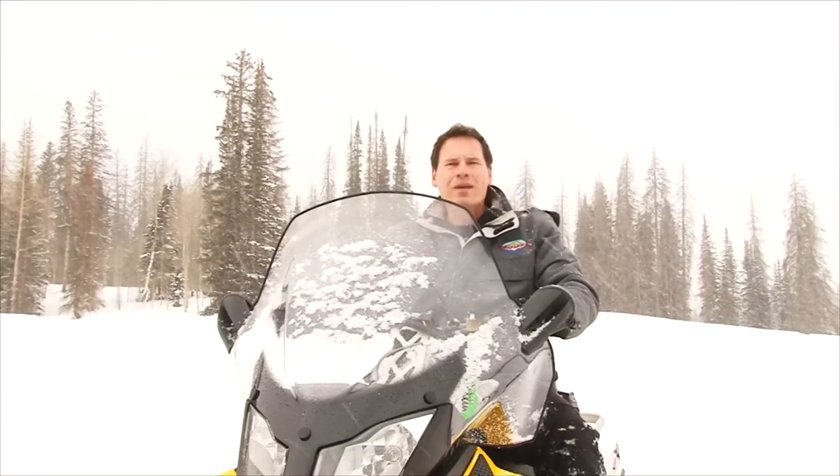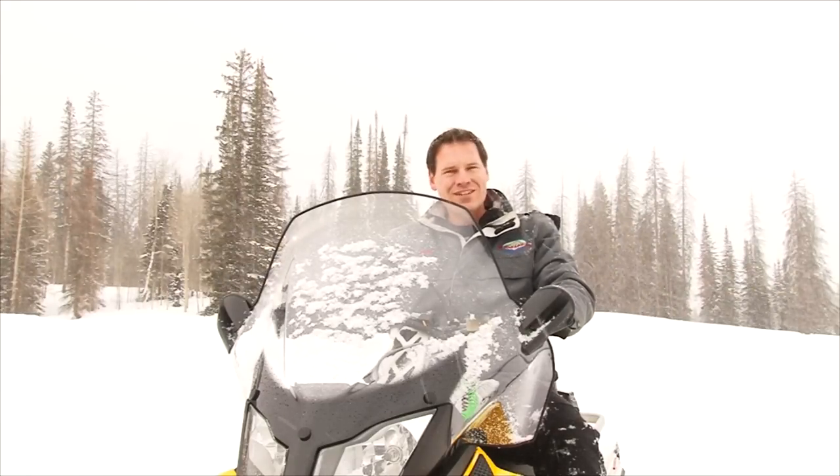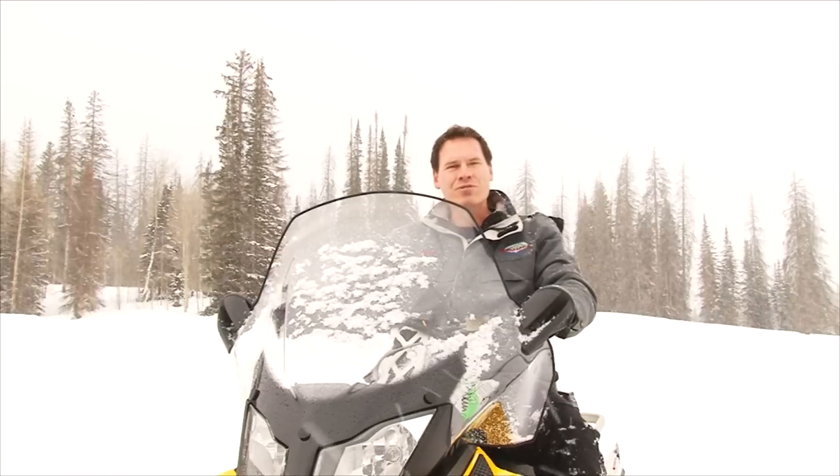We need to take a commercial break. When we come back, Darren Kinder is riding the Slingshot. He's going to show you how cool this machine actually is.